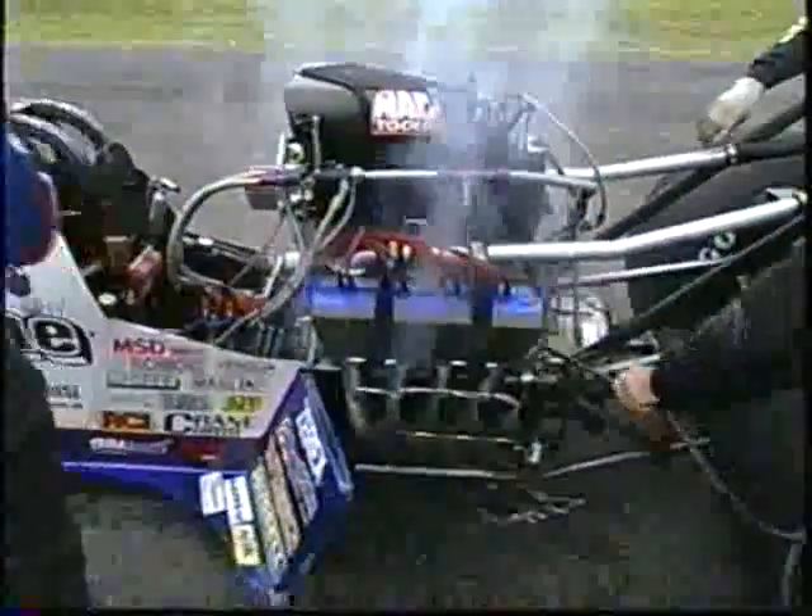Let's take a look down at the far end. There is Amato's car, and it is one wounded baby. There'll be a new aluminum block in those frame rails before it races again. You notice — look at the supercharger. It's kind of sitting at a cocked angle.